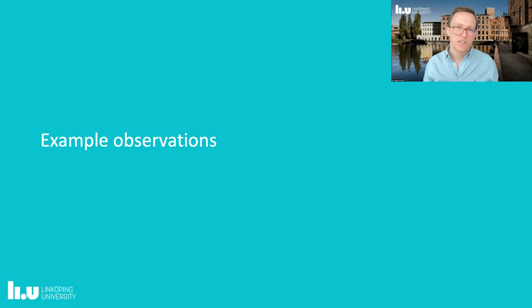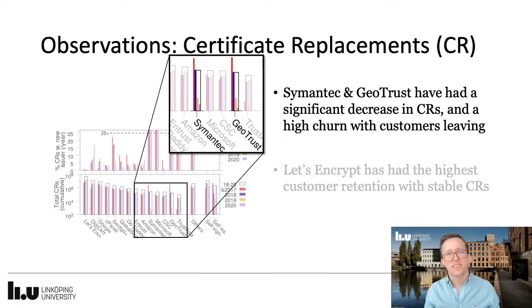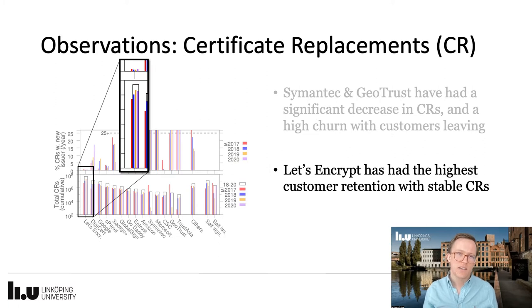To give some sample observations. First, looking at certificate replacements categorized per issuing CA, we found that some issuers have had a significant drop in certificate replacements, and at the same time showing a high churn with customers leaving for other issuers. Here, we have highlighted Symantec and GeoTrust that clearly shows this trend. On the other side of the spectrum, we find examples such as Let's Encrypt that shows the highest customer retention and a stable level of CRs.